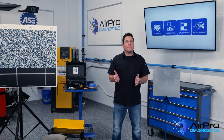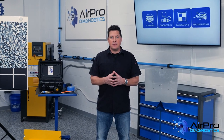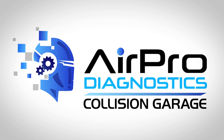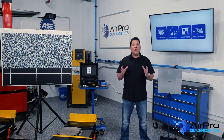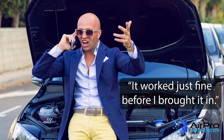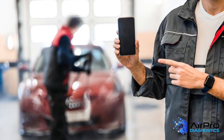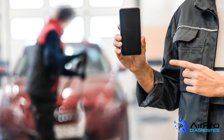Why is a pre-repair scan important for every vehicle you repair? We've all heard customers say those dreaded words: 'it worked just fine before I brought it in.' Because of those infamous words, the repair industry now diligently checks vehicles in and takes photographs to document any accident-related and unrelated damages visible to the eye.